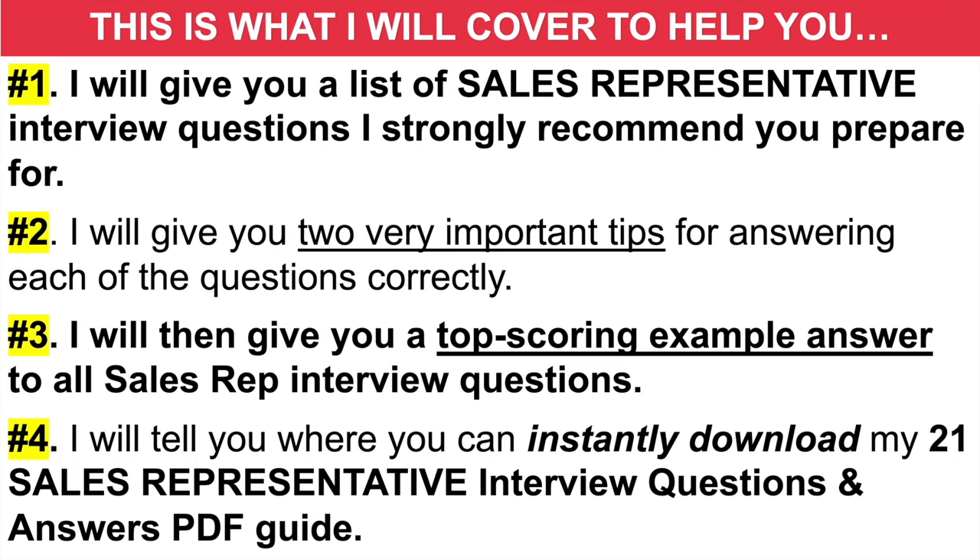And then finally, number four, I will tell you where you can instantly download my full set of 21 sales representative interview questions and top scoring example answers.